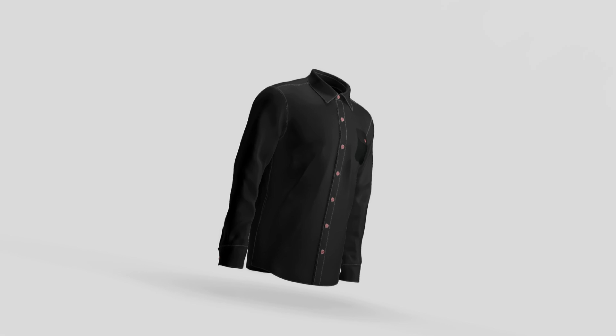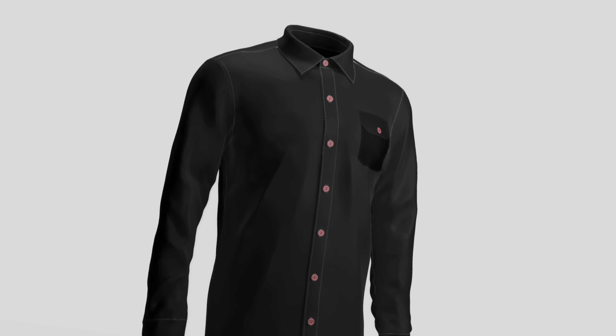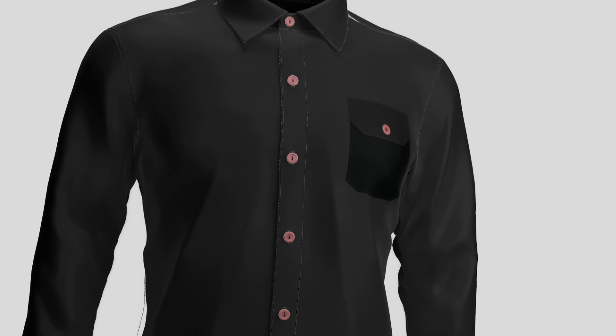At Sudsys, we handle every detail with care, ensuring that your shirts return to you looking their best. Choosing Sudsys Dry Cleaned Shirt Service means you can rest assured that your special shirts are in good hands.